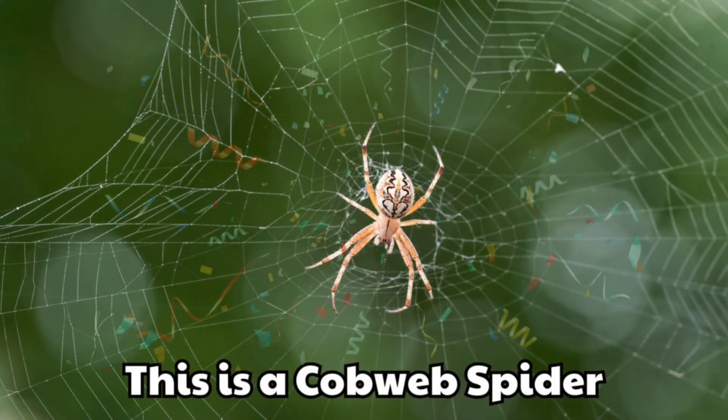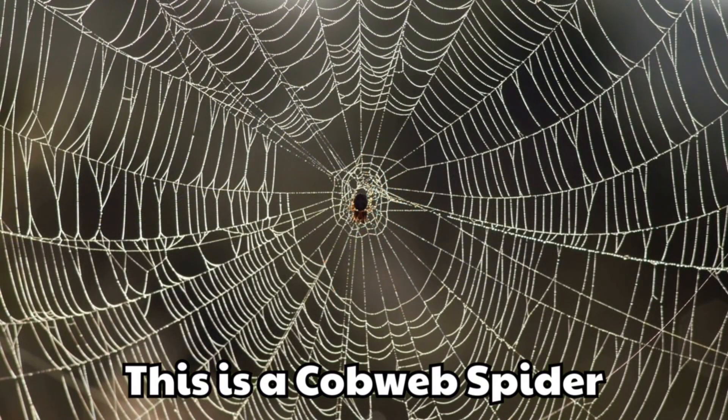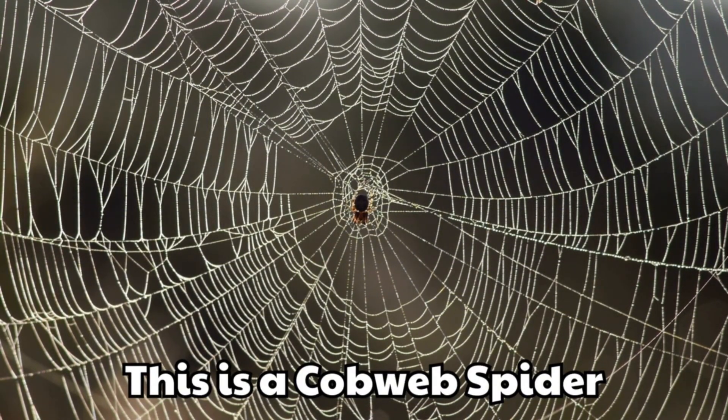This is a cobweb spider. It makes sticky cobwebs everywhere. It is small but very common.